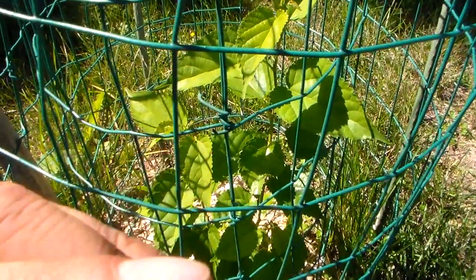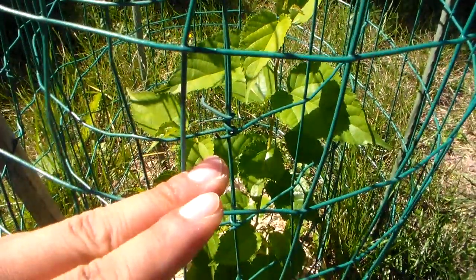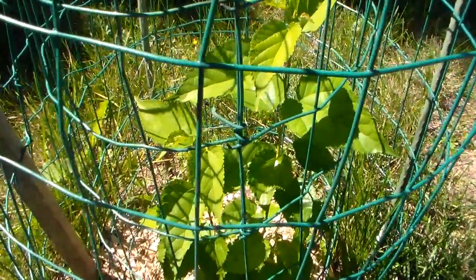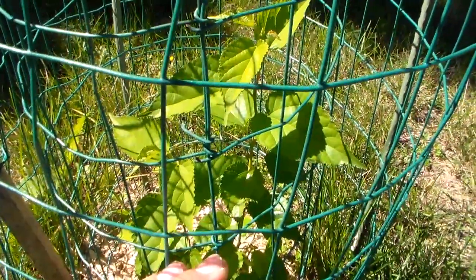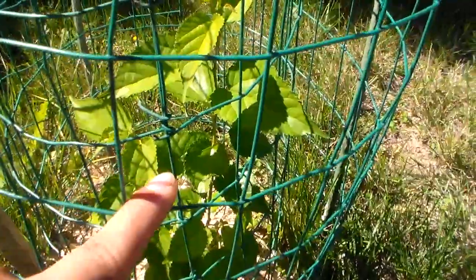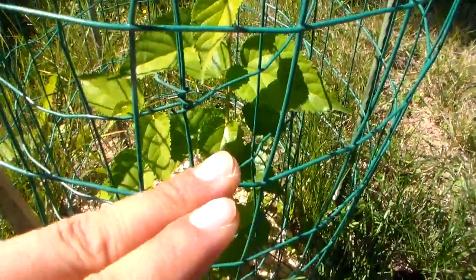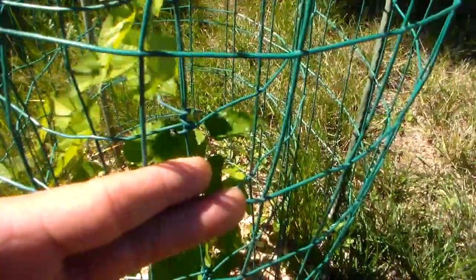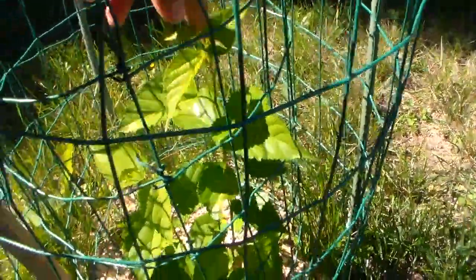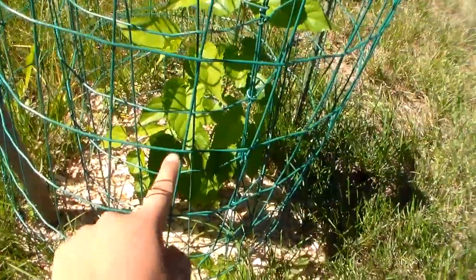This past summer has been very hot and we haven't received any rain for weeks on end. This tree made it through all that time. I watered it every other day, but most of the time it doesn't get much water, and it's been doing pretty well.